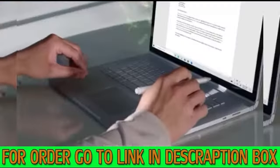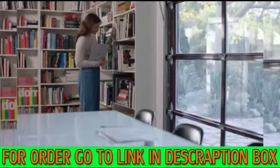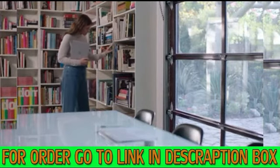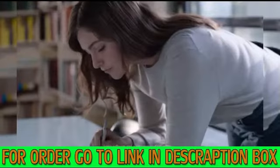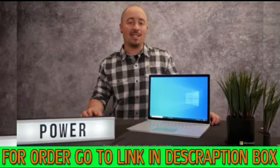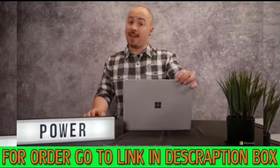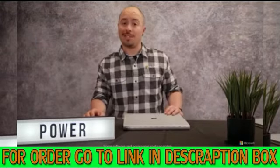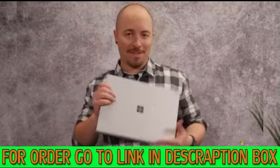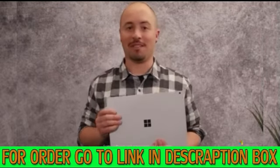Whether you choose the 15-inch or the 13.5-inch Surface Book 3, configure it to match your lifestyle and profession. Choose the best graphics option for you, including the remarkably powerful GeForce GTX 1660 Ti with 6GB of dedicated graphics memory. In fact, when the performance enhancements are taken into account, Surface Book 3 13.5-inch is a whopping 50% faster than the previous generation Surface Book 2 13.5-inch.